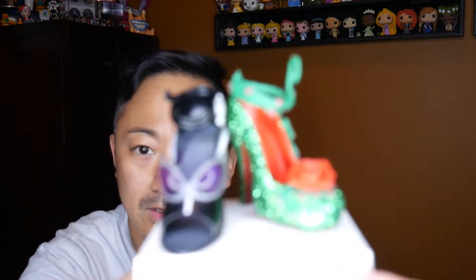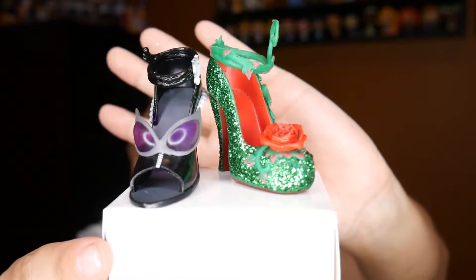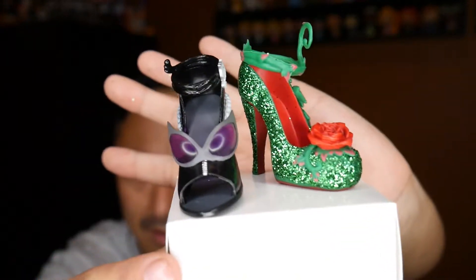If I had to pick a favorite, it would be either Poison Ivy or Catwoman — they are both so beautiful. I am very, very happy with this haul and this unboxing, because I got two that I really wanted and only one duplicate, which I can easily re-gift to someone. Please comment below and let me know what your favorite heel was. Don't forget to subscribe, have a great day, and see you guys soon. Bye!